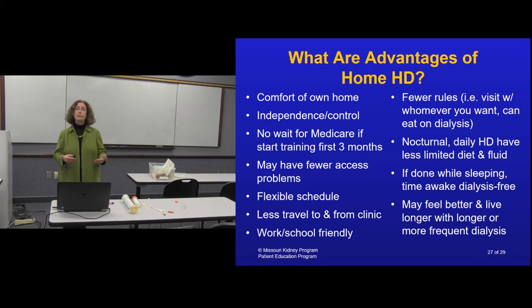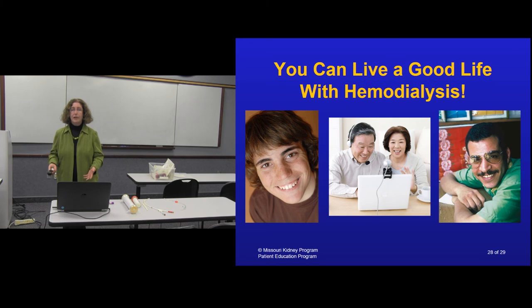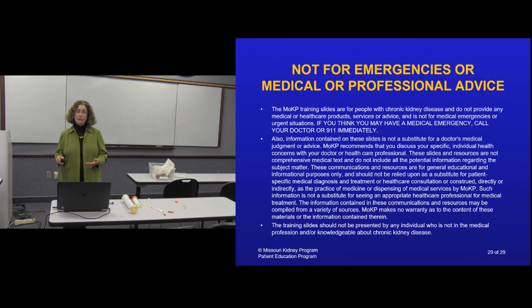Home dialysis allows you to work and go to school with a flexible schedule. There are fewer rules - you can eat, have visitors, or have a baby in a high chair next to you. You can do nocturnal, daily, or whatever schedule you and your doctor determine. The diet is more liberal because if you're removing toxins and fluid more frequently, you can eat and drink more. Nocturnal dialysis gives you the whole day free. The bottom line: with more frequent dialysis - whether hemodialysis or peritoneal - you remove toxins more consistently, feel better, and live longer. Supersizing dialysis while keeping your life is the goal. You can still live a good life with hemodialysis - it's not what anyone hopes for, but it's definitely doable, with far more options available now than even 10 years ago.